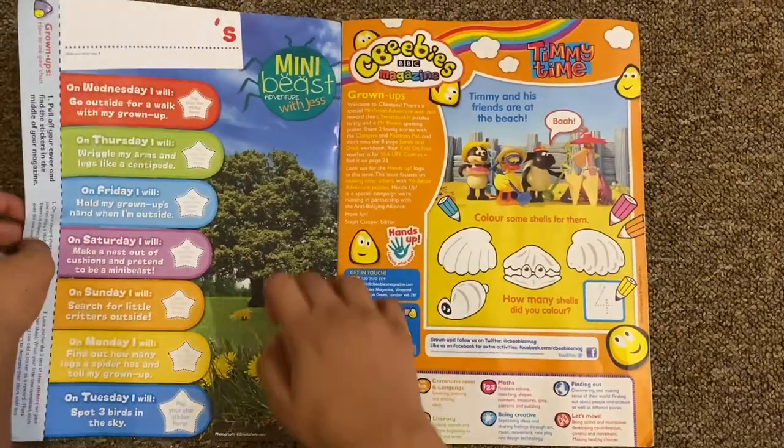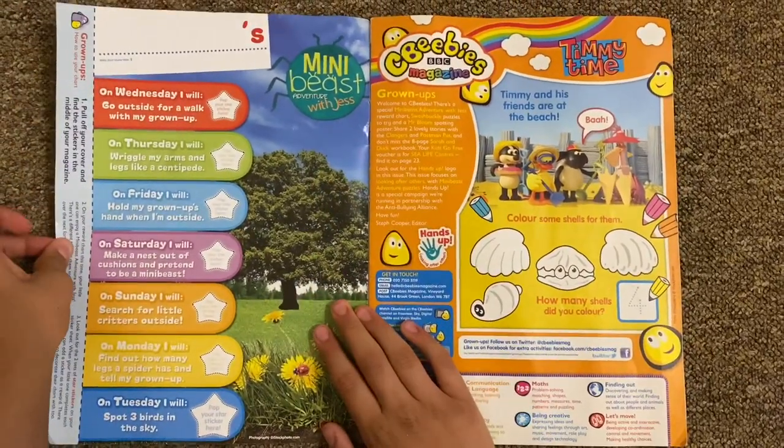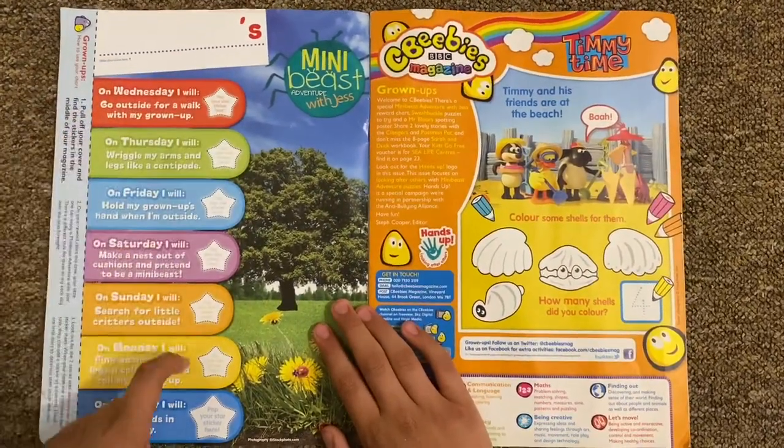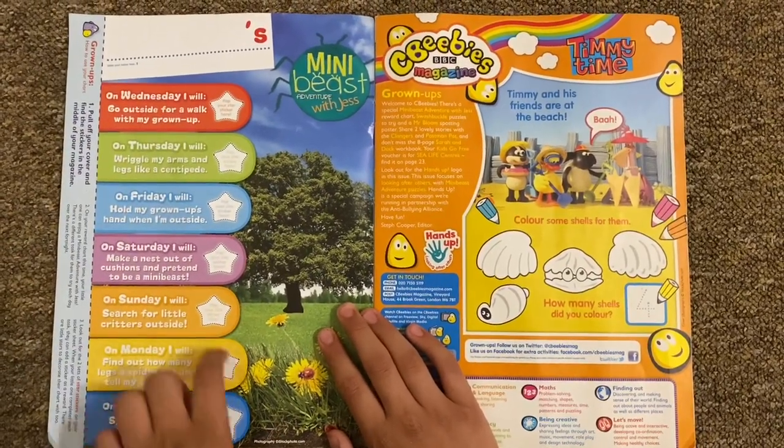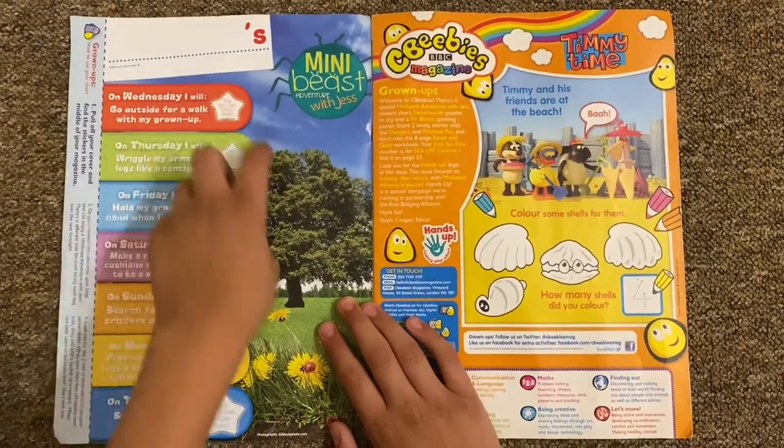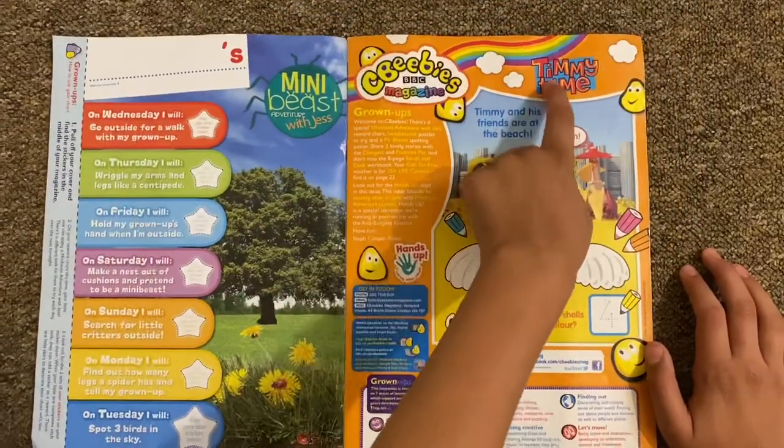First up we've got the Mini Beast with Jess reward chart. This is where you just put your name, and you've got all the days of the week: Wednesday, Thursday, Friday, Saturday, Sunday, Monday, and Tuesday. This is where you put the star stickers.